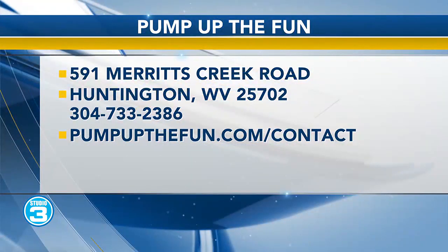Pump Up the Fun is located at 591 Merritt's Creek Road in Huntington. If you're familiar with Target, just turn left at the light at the Target Plaza and go down over the hill. And when it gets a little warmer, jelly ball is a lot of fun — there may even be a rematch coming. Great talking with you — thanks for having me!